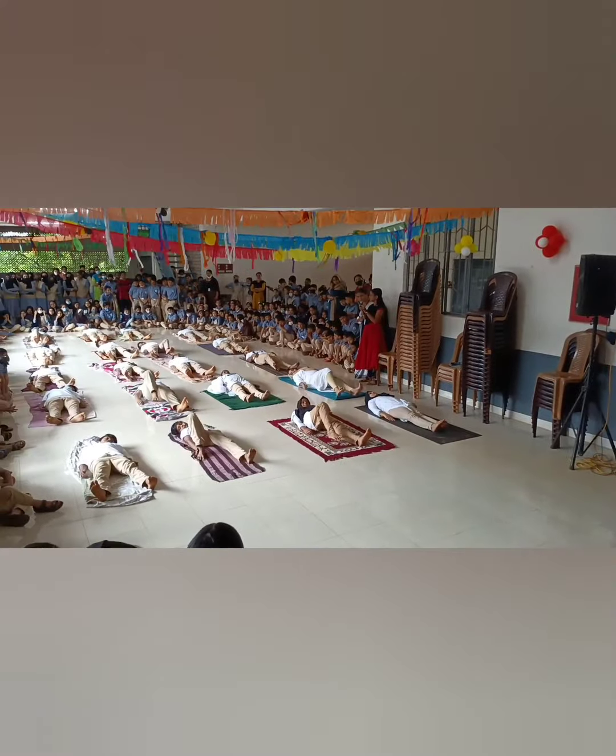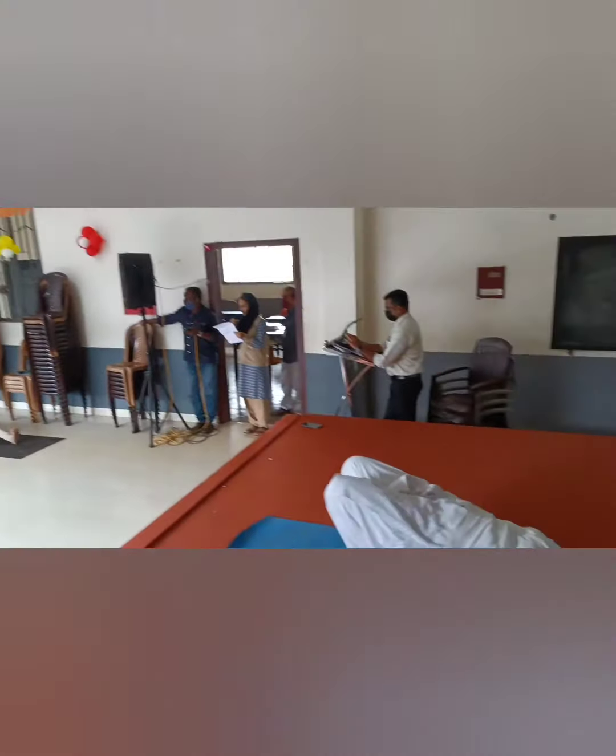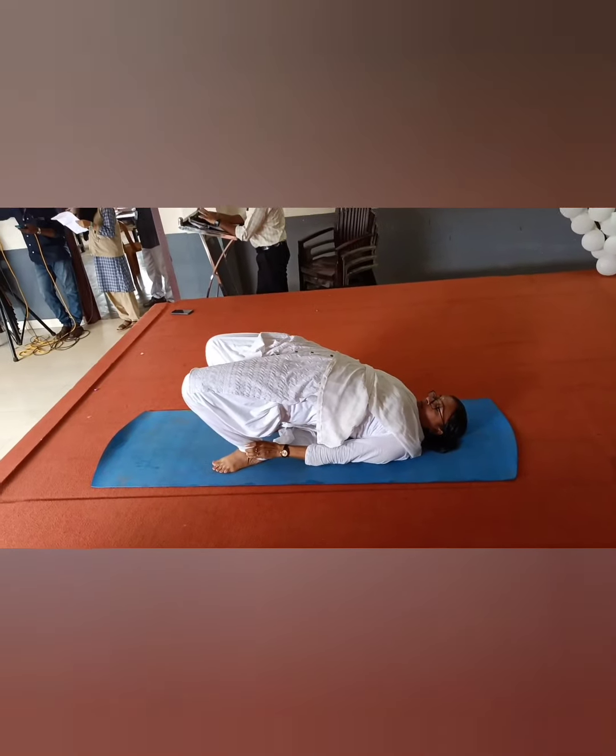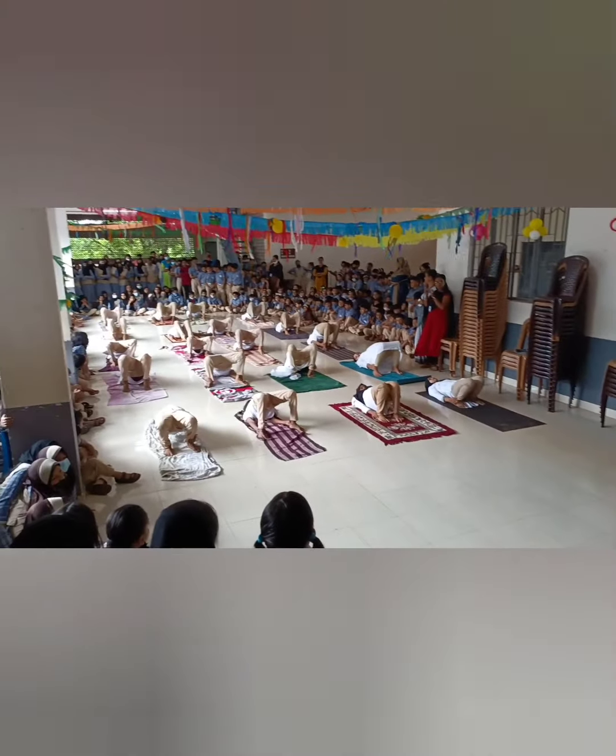This pose, also known as the shoulder pose, is a spine-lifting posture. The name of this asana comes from Sanskrit — Kantha stands for shoulder. It alleviates back problems.